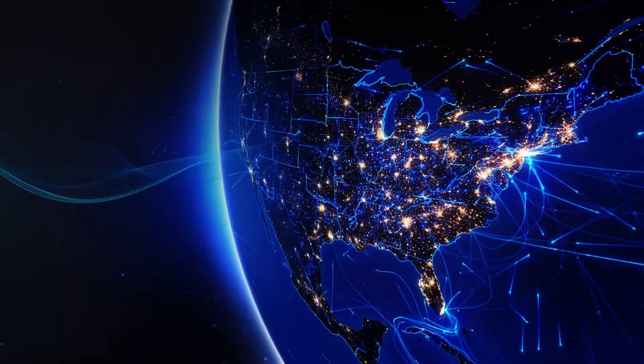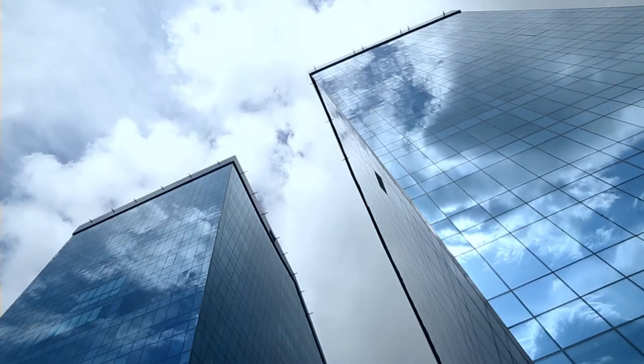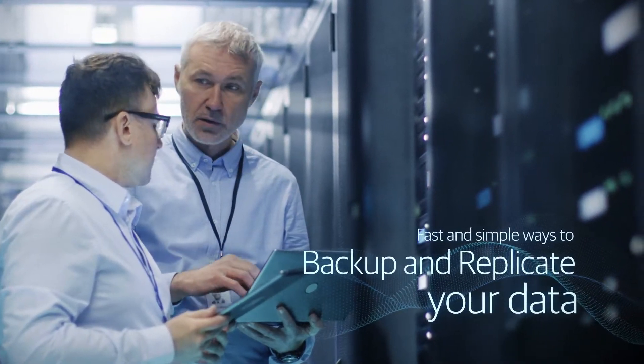As your enterprise embraces a multi-cloud strategy, you need an easy way to protect data off-site in the cloud and ensure availability. Veeam's cloud backup and DRAS solutions enable fast and simple ways to backup and replicate your data.